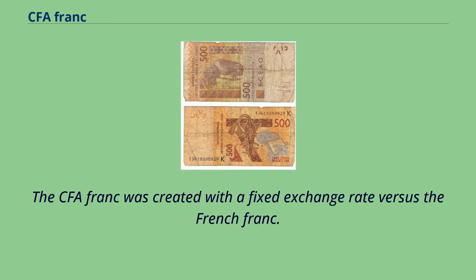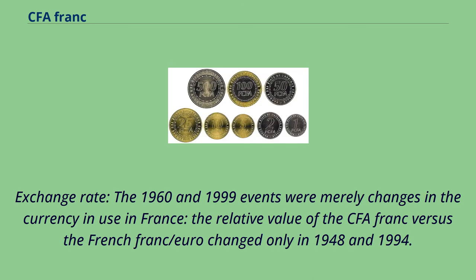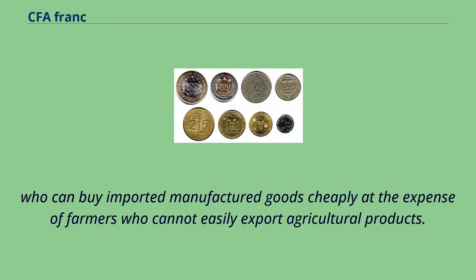The CFA franc was created with a fixed exchange rate versus the French franc. This exchange rate was changed only twice, in 1948 and in 1994. The 1960 and 1999 events were merely changes in the currency in use in France; the relative value of the CFA franc versus the French franc/euro changed only in 1948 and 1994. The value of the CFA franc has been widely criticized as being too high, which many economists believe favors the urban elite of the African countries, who can buy imported manufactured goods cheaply at the expense of farmers who cannot easily export agricultural products.